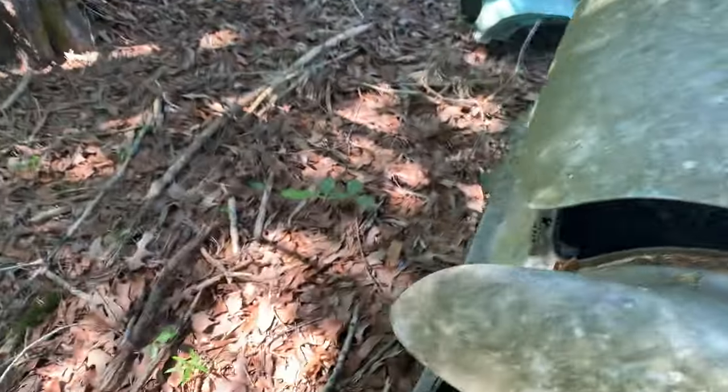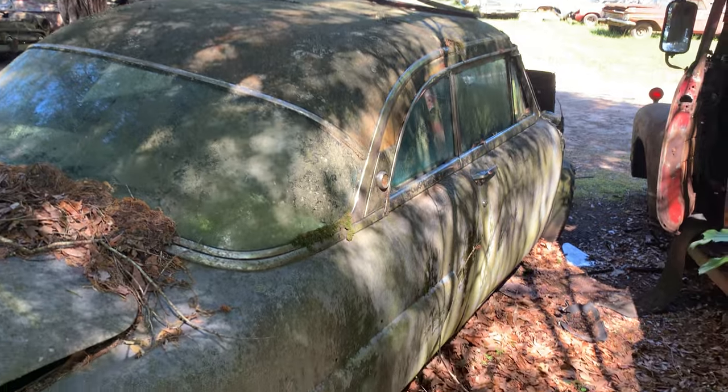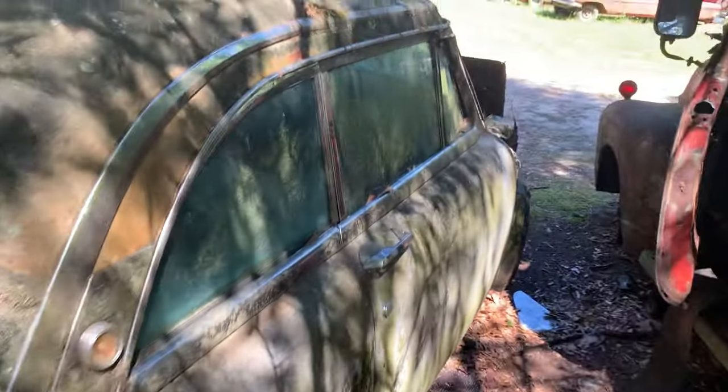That's a pretty cool car right there. Somebody stole the taillights out of it. I could be off on this — I'm calling it a '55, '56. If you all know any different, let me know in the comments.